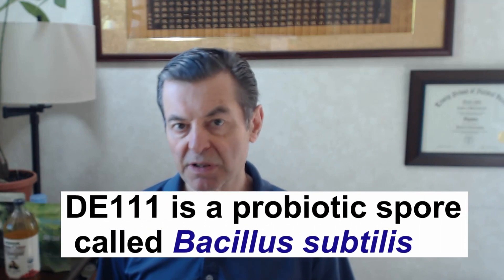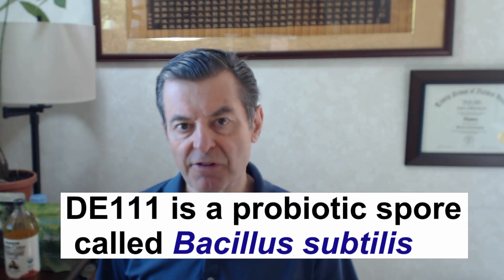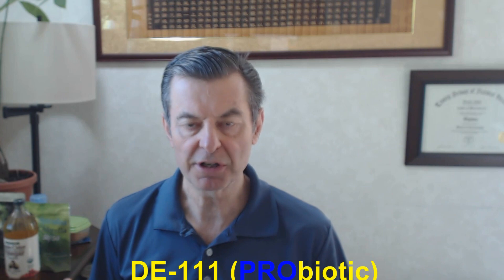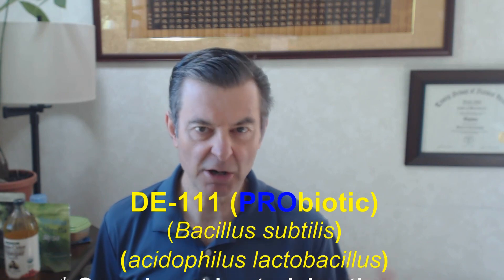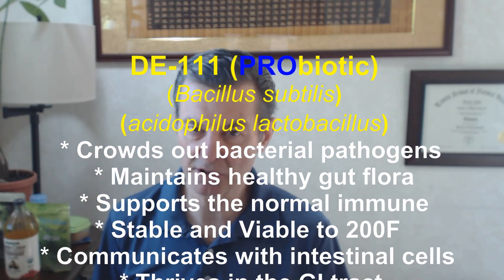ProFerment has a bacterial spore that's derived from a strain called Bacillus subtilis. These spores are far more tolerant to heat — they'll go up to like 200 degrees. Normal bacteria, probiotics, you're only going to be able to get them up to maybe 120 degrees and then they're gone.